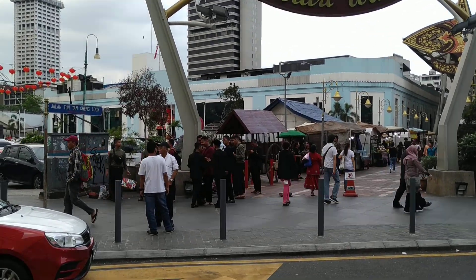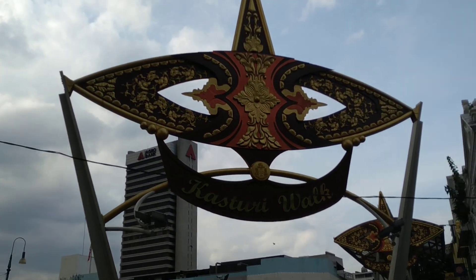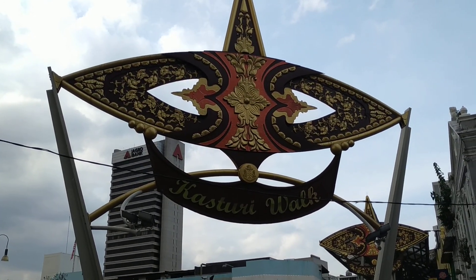Hi folks, this is OldeFruit and I'm standing right in front of Central Market Kuala Lumpur — well, Central Market slash Kasturi Walk.